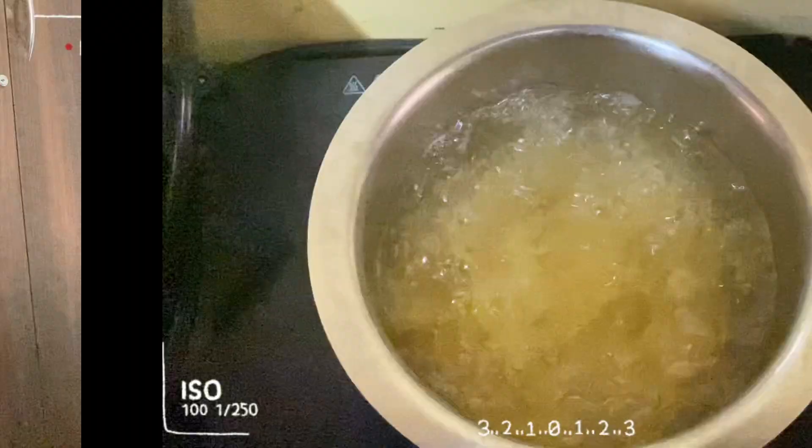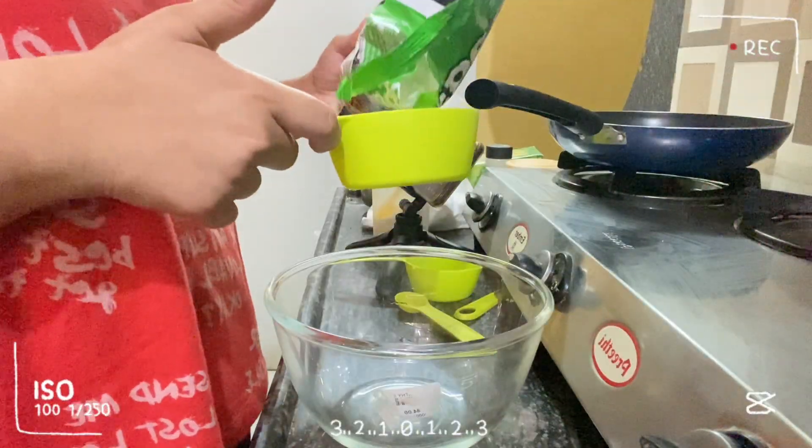Hey guys, it's time for lunch. I am going to make pasta Manchurian — this is totally a random recipe that I found on YouTube and it was in red color, so I thought to make it. Pasta Manchurian sounds unique too, so yeah, let's go and make our lunch.